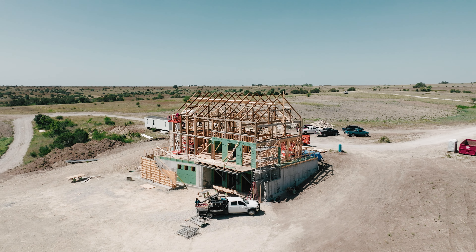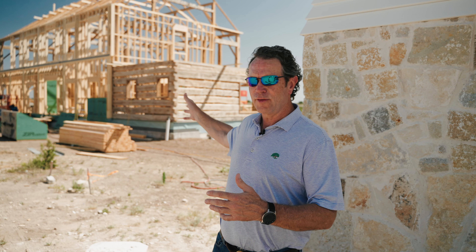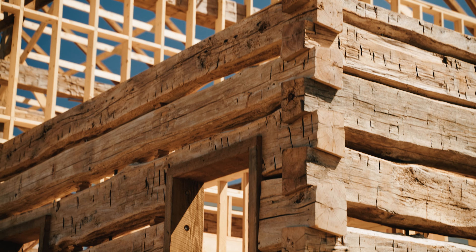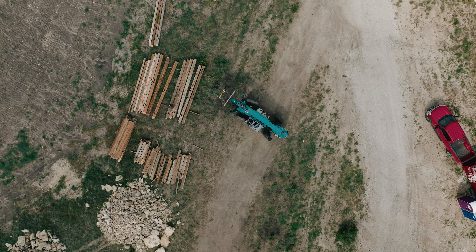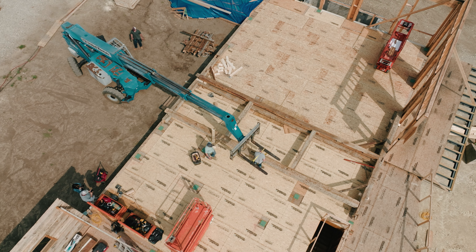The log cabin came from a company here locally called Southwest Logs. They actually found those timbers for us and made the dovetail corners — we talked about that in my last video, how this was locked together. The barn came from Heritage Barns. They're down in Waco. They're a group that buys barns up in New England, restores them, and then brings them down to Texas.